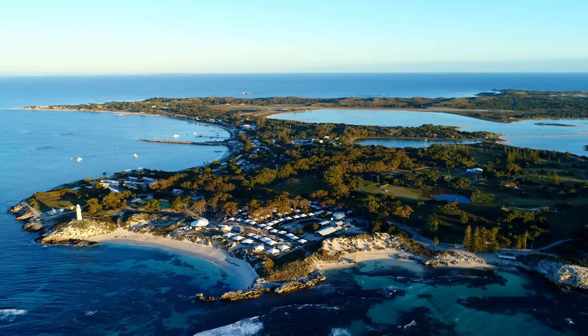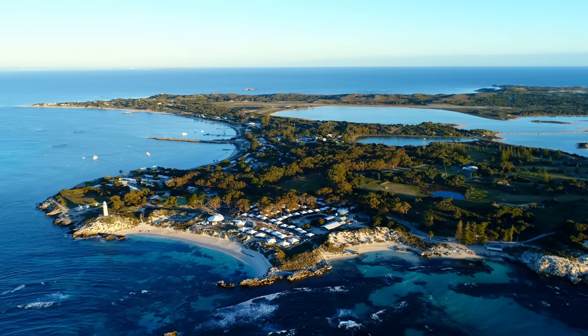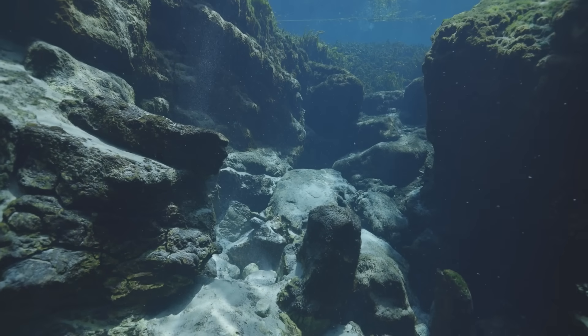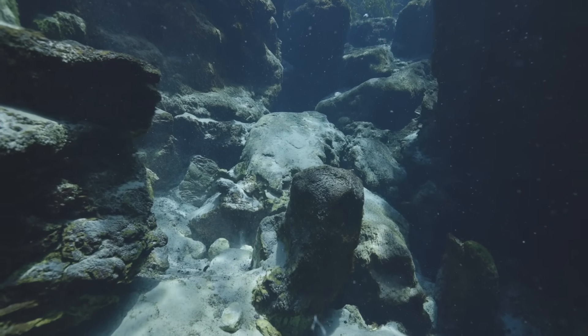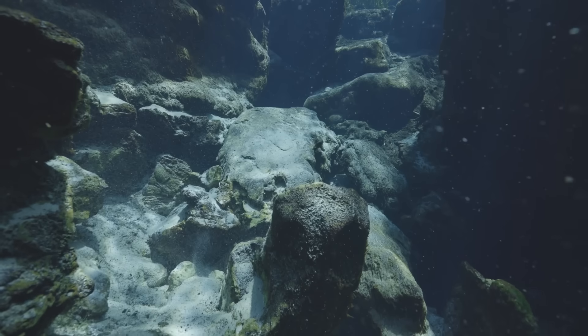Standing on a shore near Rottnest Island, it's easy to forget that such a world exists just beyond the horizon. But if you could drain the ocean, you'd see it — a labyrinth of cliffs, ridges and terraces stretching westward into the abyss. You'd see the ghostly imprint of ancient rivers frozen in rock, and the delicate remains of coral cities that bloomed and died.